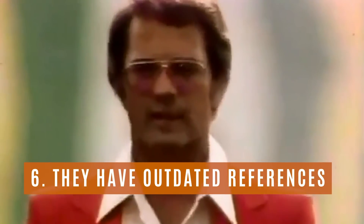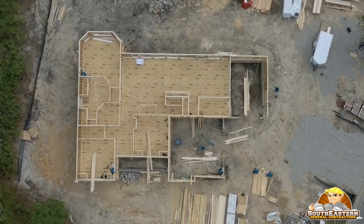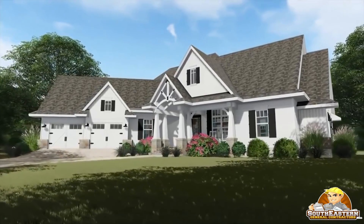Red Flag Number 6: They have outdated references. Good contractors have a constantly revolving list of new and satisfied customers. If they can't provide a current reference, perhaps the quality of their work has dropped. You don't want any old references — you want references for recent and current jobs, and for jobs similar to yours.